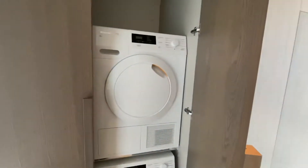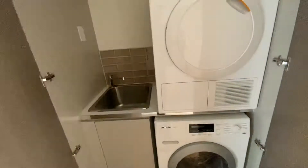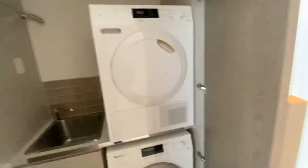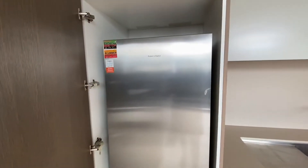Coming out now back into the hallway, you've got a whole wall of storage — you've got pantry plus laundry. It does come with a washing machine and a dryer, and it also has the fridge in there.